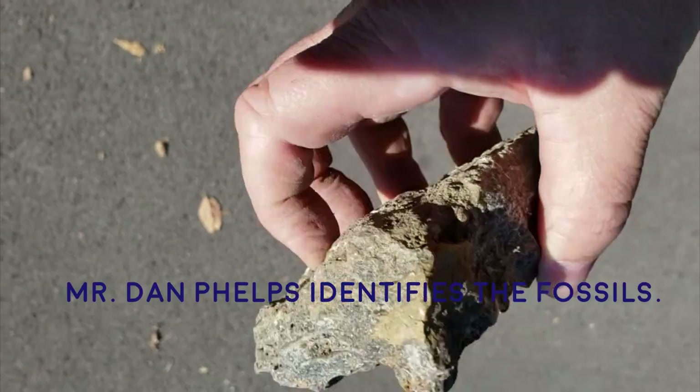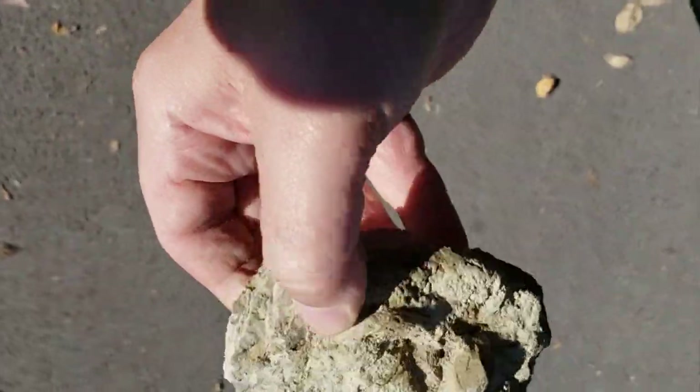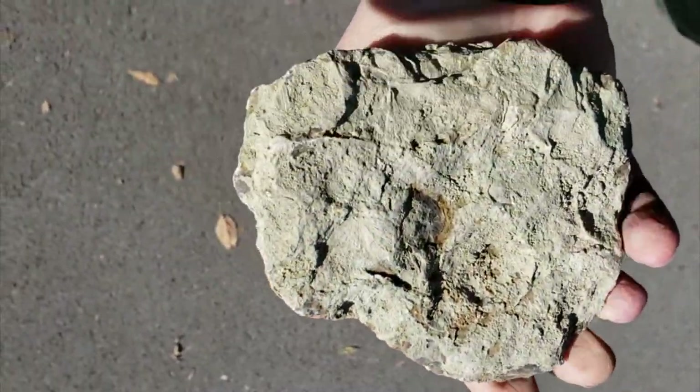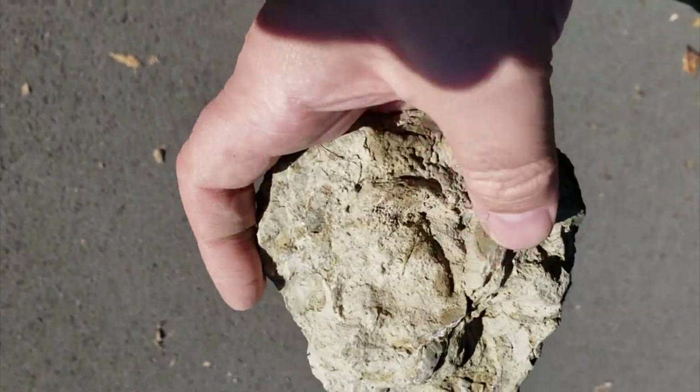Probably Ordovician. These are just a conglomerate — stacked up brachiopod pieces. Needs cleaning off a little bit. Hard to tell very much.